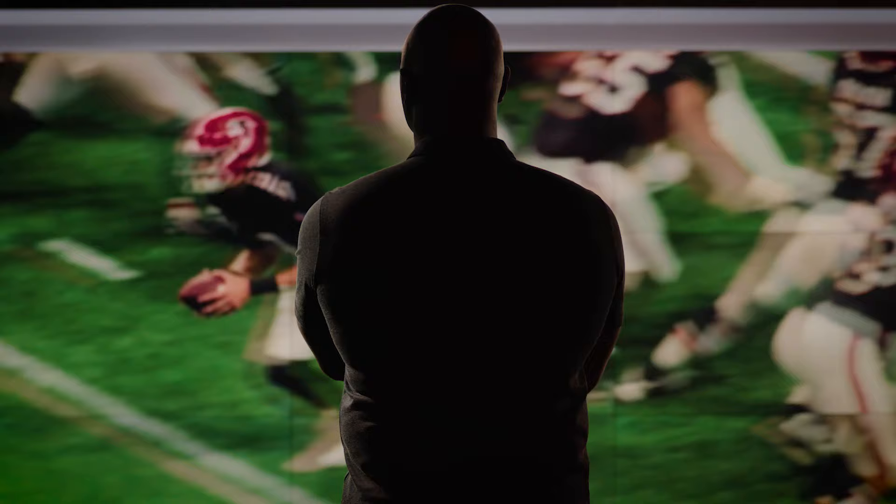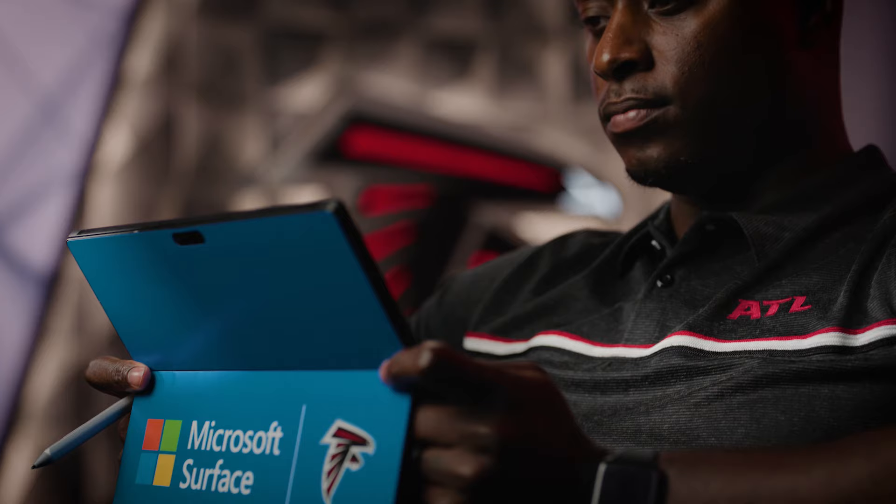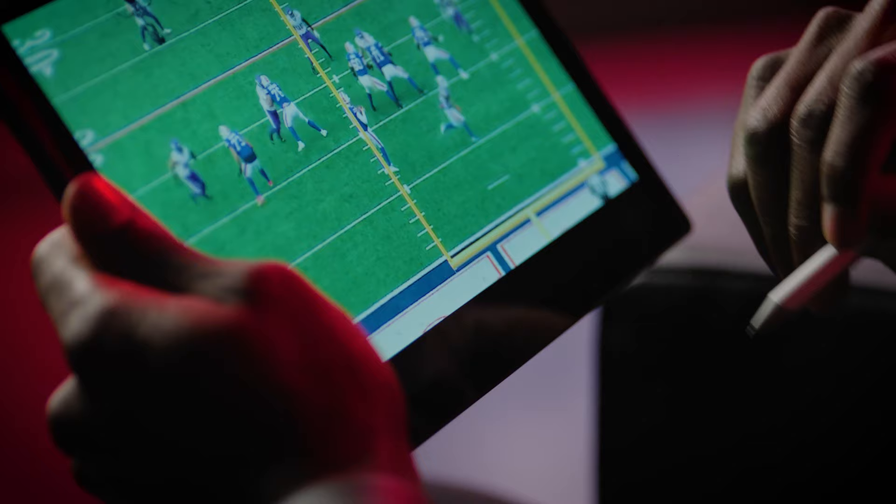Wow, how about that? We all get excited watching our Falcons make big plays on the field. But the fact is, they're put in position by a coaching staff that uses technology to plan every last detail of an NFL play. It all starts in film study, finding the weakness in your opponent, matching up a strength in your own scheme and personnel.